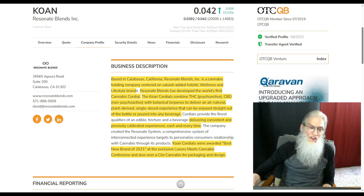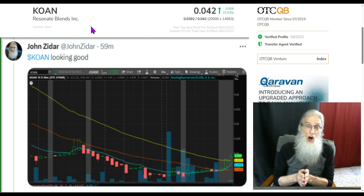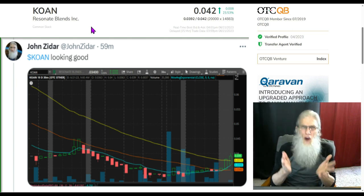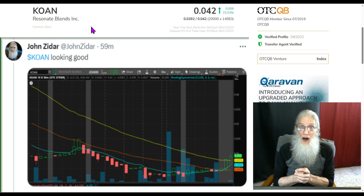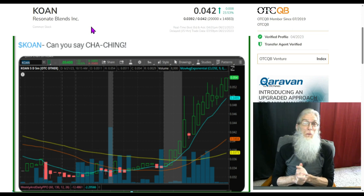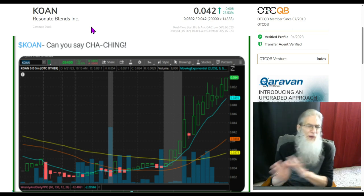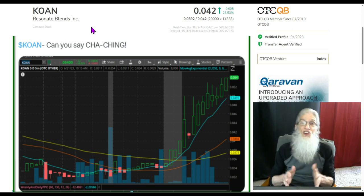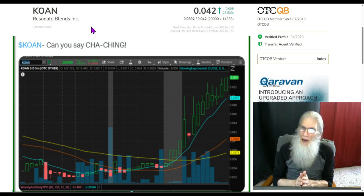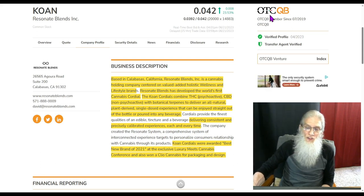Let's jump into that first one. This is KOAN, ticker K-O-A-N, Resonant Blends. This caught my attention early this morning — I found it on the charts on a one-hour chart, a typical breakout. She was ready to break out. 50 minutes after the bell went off, we had a nice rip in the morning. And she had good reason — there was big news today. KOAN finished today at 0.042 with 23.5% gains. She's on the middle tier of the OTC, the QB.